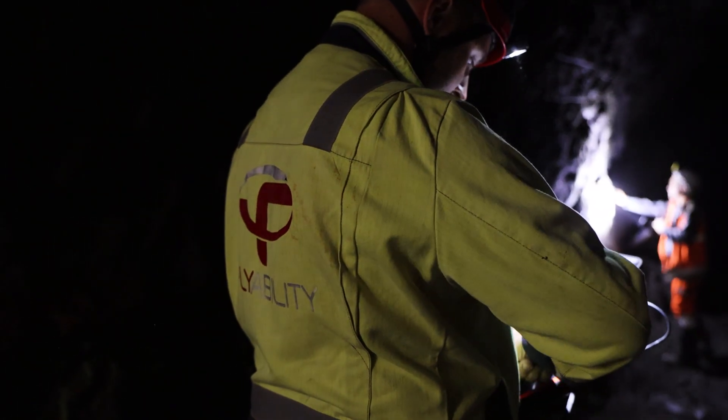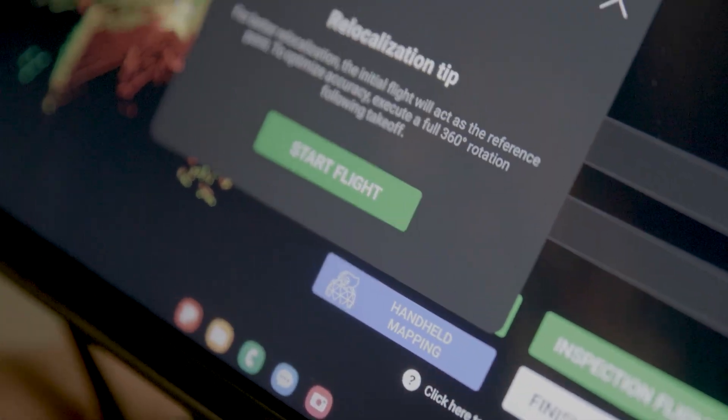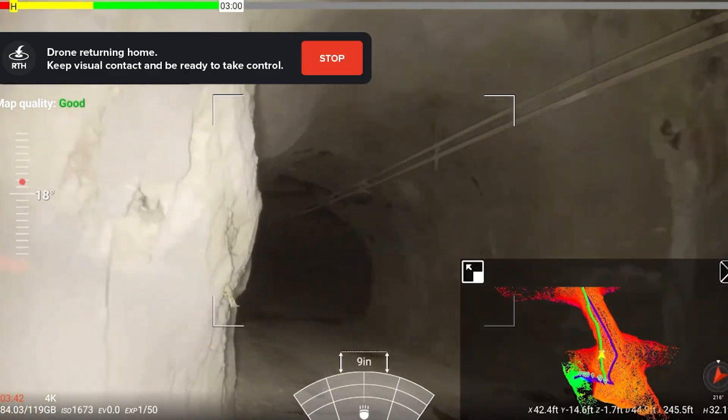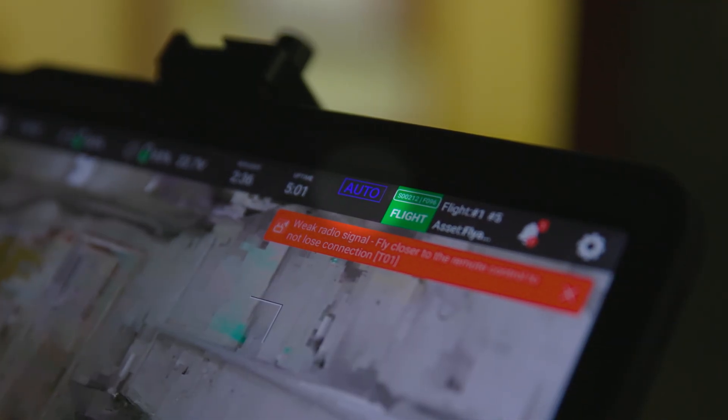The new automation features are guaranteed to improve your piloting comfort. With the Elios III, you can now relocalise your flights to automatise point cloud merging, benefit from smart return to home, resume inspection, and return to signal — adding peace of mind while flying.